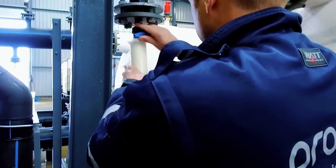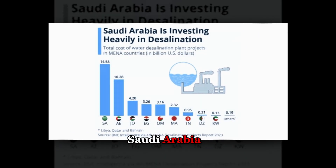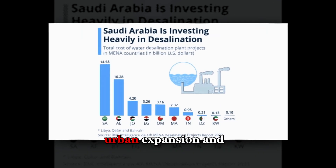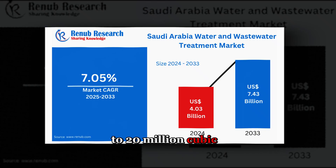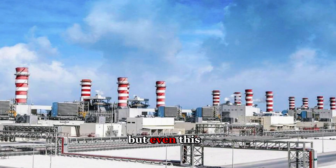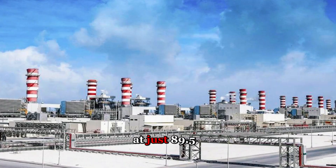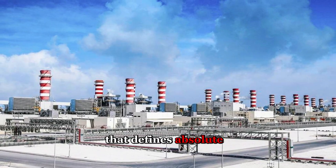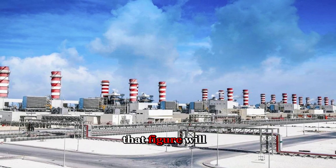Yet the system keeps expanding. Water consumption across Saudi Arabia grows at approximately 6% annually, driven by population increase, urban expansion, and industrial development. Government plans call for doubling desalination capacity to 20 million cubic meters per day by 2030, requiring tens of billions in investment. But even this massive expansion may not suffice. Saudi Arabia's per capita water availability sits at just 89.5 cubic meters per year — far below the 500 cubic meter threshold that defines absolute water scarcity. As population climbs toward 40 million, that figure will drop further.